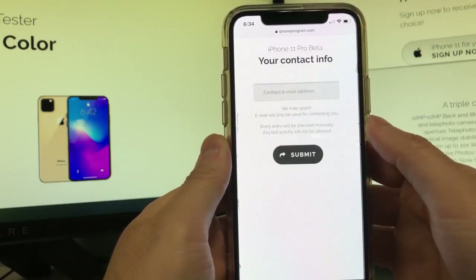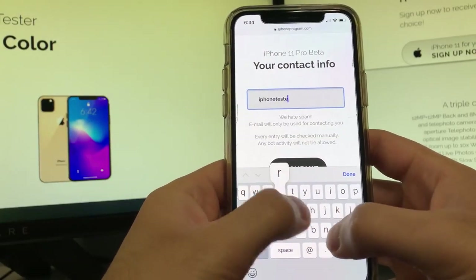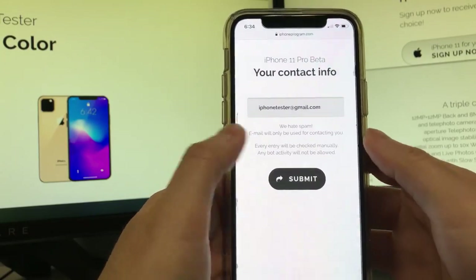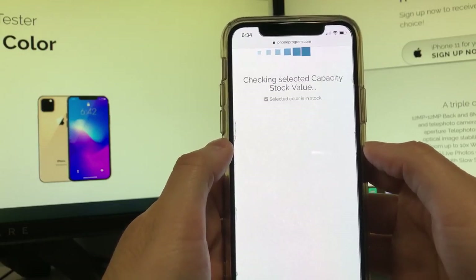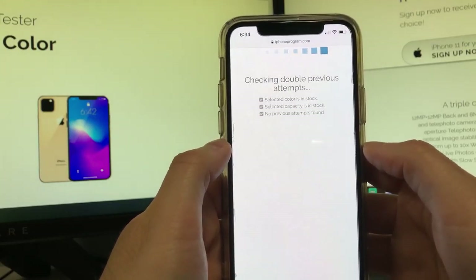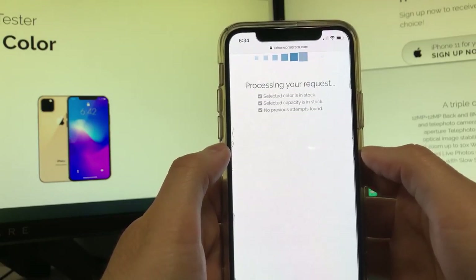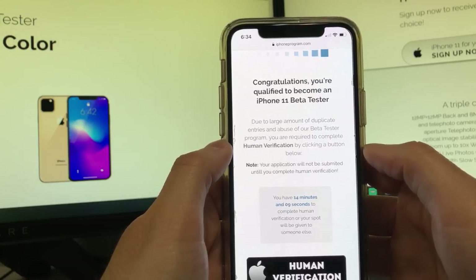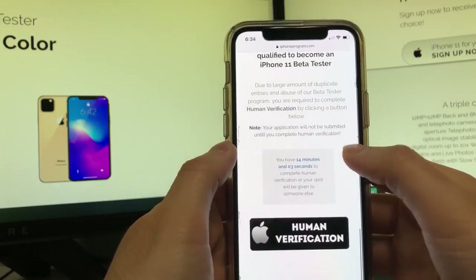I would just go for 64 gig. Now you're gonna want to type in your email address — it doesn't matter, it can be any email, it can be a new email that you made or your personal email — and then you're gonna click submit. Basically what it's doing is just checking the stock, making sure that they have an iPhone available for you, and making sure that you didn't do this method more than once. Sometimes you may or may not have to do a very quick verification, just because of the large amount of duplicates.